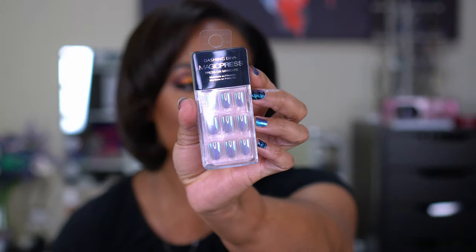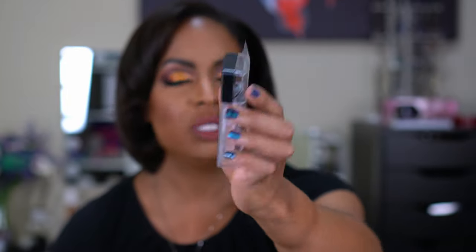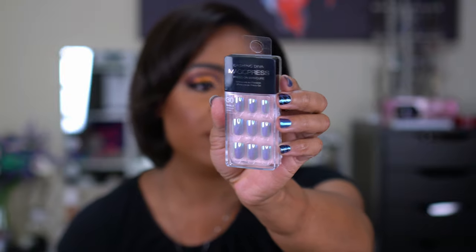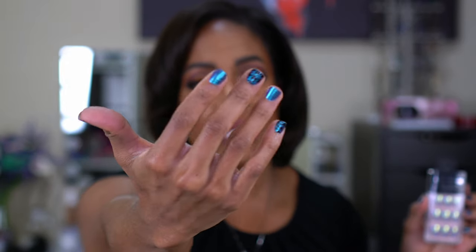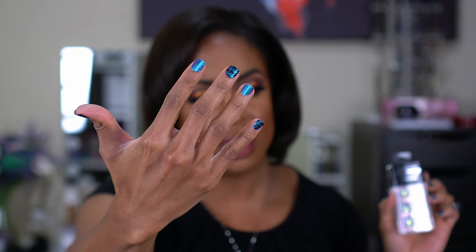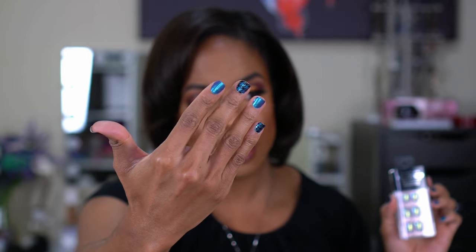The last Marshalls item is the Dashing Diva Magic Press press-on nails in a silver foiled style — they're all the same shape with no accent color, but I might pop one from another pack in. Right now I have my Color Street nail strips on — it's a multi-chrome that goes from a blue-purple to a teal. Sometimes I like a little more length so I opt for press-ons.